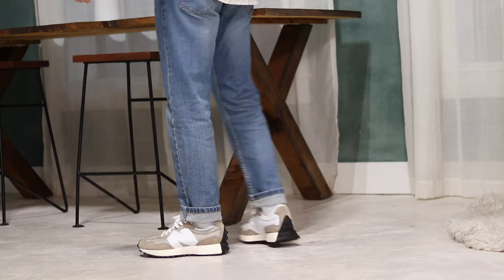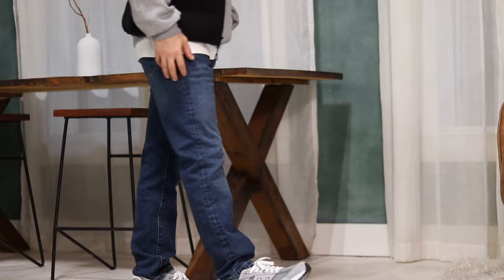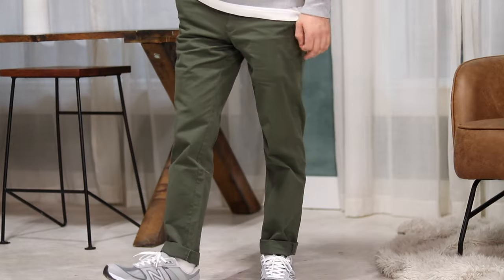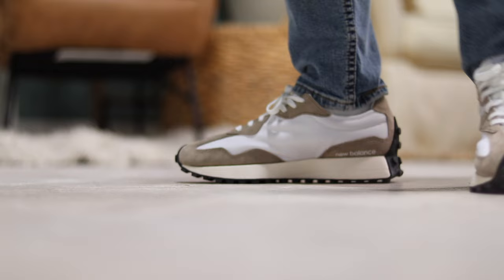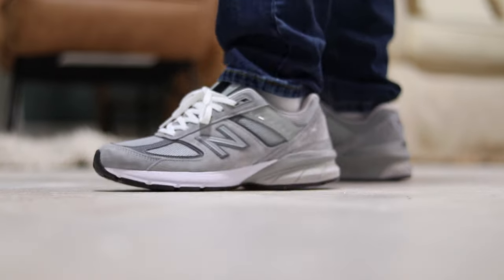New Balance has had so many incredible releases this year, so let's put together eight outfits with the 2002R, the 550, the 327, and of course the 990.